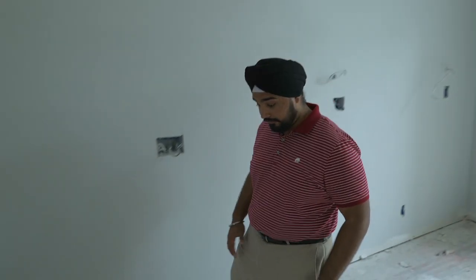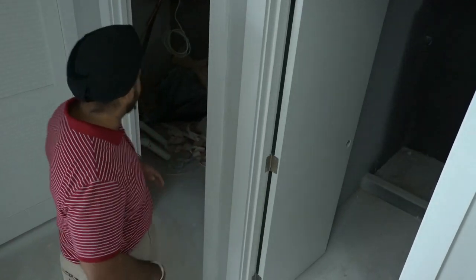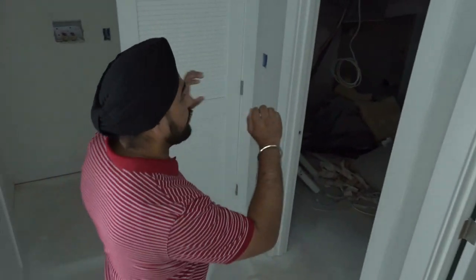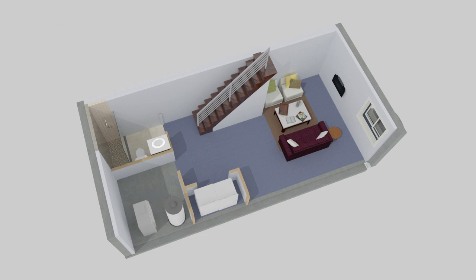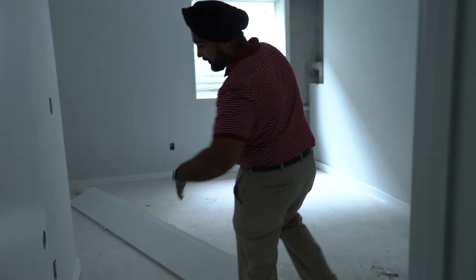Let's check out the finished basement. Here you're going to have a full bathroom, a laundry room, and your utility closet with all the essentials — hot water tanks, HVAC — and this way you're going to have a small den slash bedroom slash entertainment area.